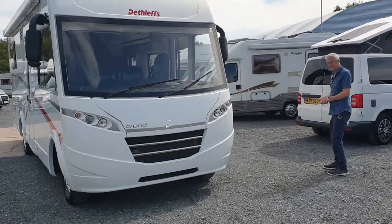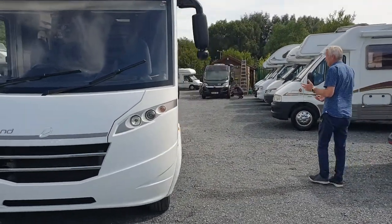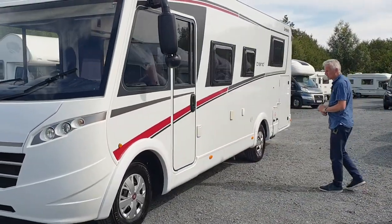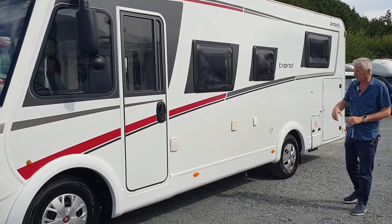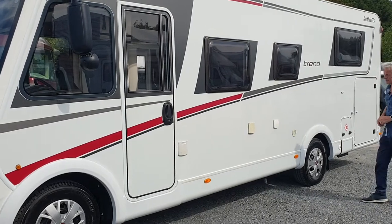It's a 2016 model, got 14,000 miles on the clock — well, just short of 15 to be exact. As you can see it's an A-class, it's actually plated at three and a half ton, but I would suggest this can be uprated.